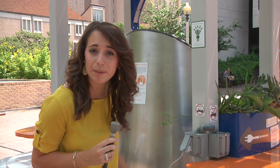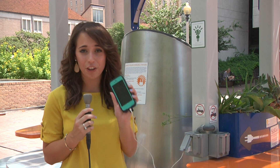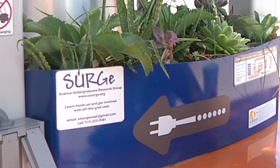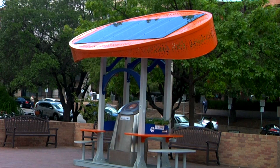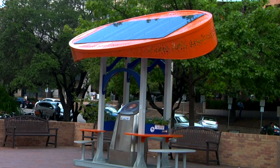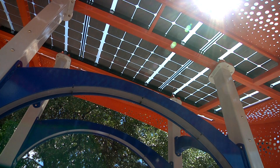Conveniently located on campus, these completely solar-powered energy stations provide quick and easy power for students and teachers on the go. Once the proposals were made, the Science Undergraduate Research Group, SURGE, teamed up with the university's Green Fee Committee and the company Sole Design Lab to build these $60,000 structures.